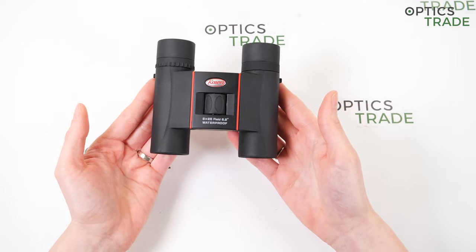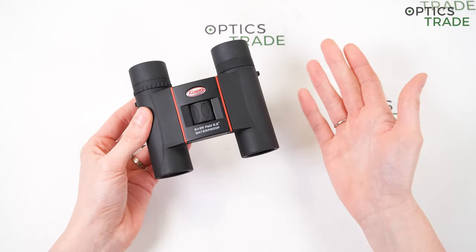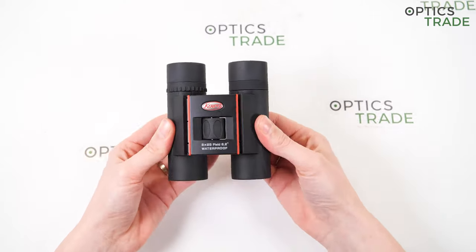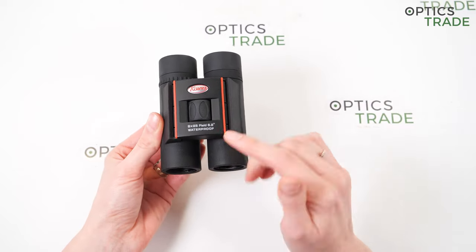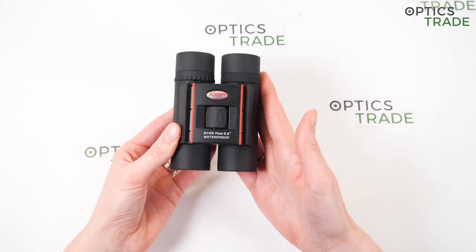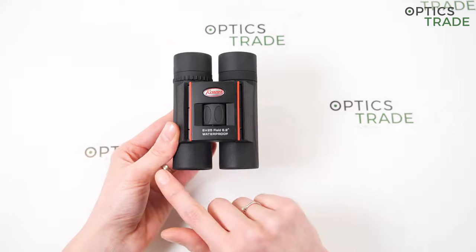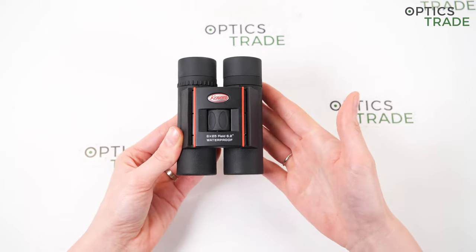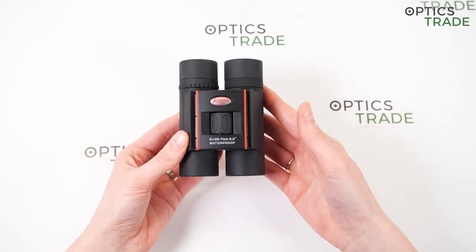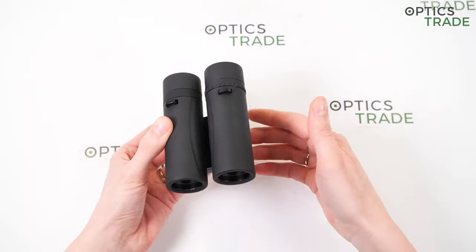The design of these binoculars is pocket-sized — they are pocket binoculars because they feature a double-hinged design, so you can fold them to a really small size and store them in any pocket. They are around seven centimeters wide and 10 centimeters long when folded, and they are also very lightweight, weighing around 260 grams.